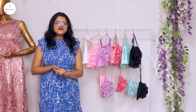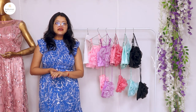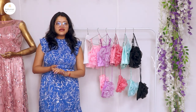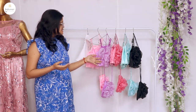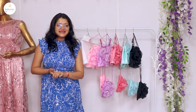Hi everyone, welcome back to our YouTube channel. Today we are going to take a very beautiful collection which is also at a very affordable price. If you want to wear new clothes today, I am going to give you a very good solution.